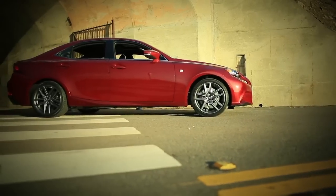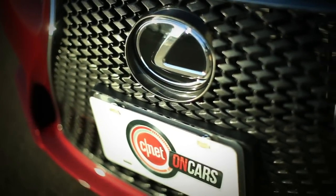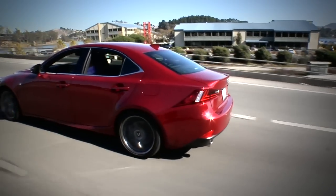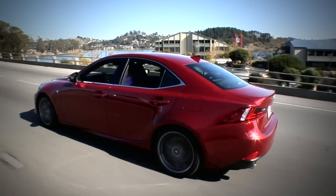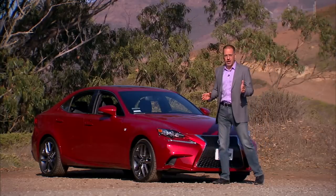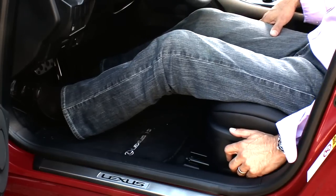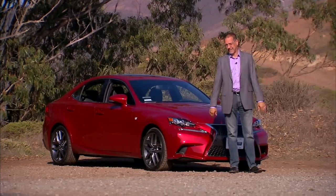Spotting the new IS is pretty darn easy. Big, deep spindle grille, Lexus style. And look down at the rear quarter and see this incredible swoop that comes up off the sill and meets the outside brow of the tail lights. It's very different. It is a little bit longer. Check out that front seat leg room — I can actually put the driver's seat so far back, I can't even drive the car, which for me is saying something.